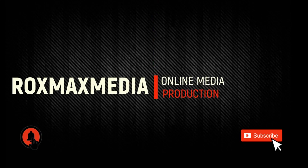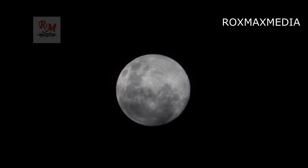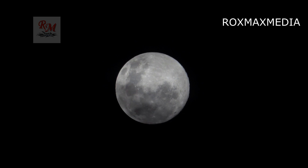A penumbral lunar eclipse is called a strawberry moon. June's full moon is always particularly low in the sky, and this can make it shine through more of the atmosphere than at other times in the year.